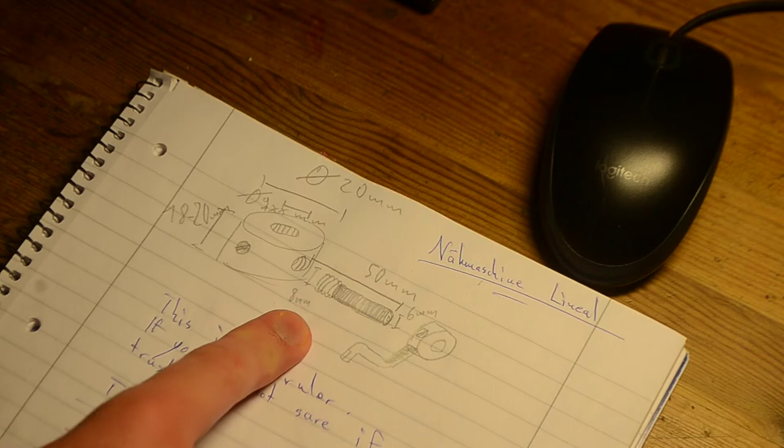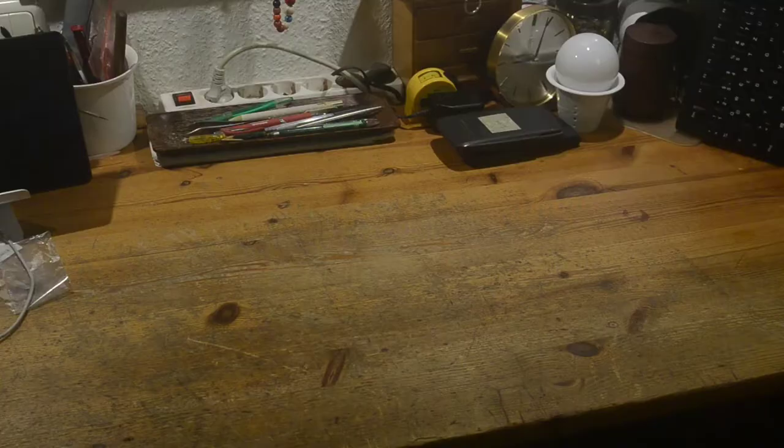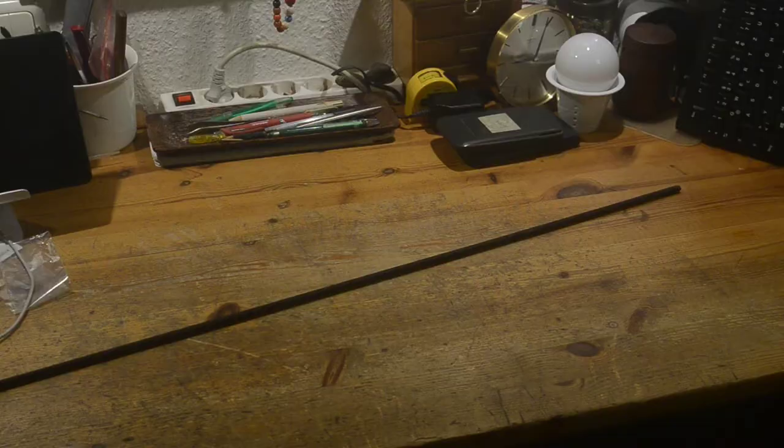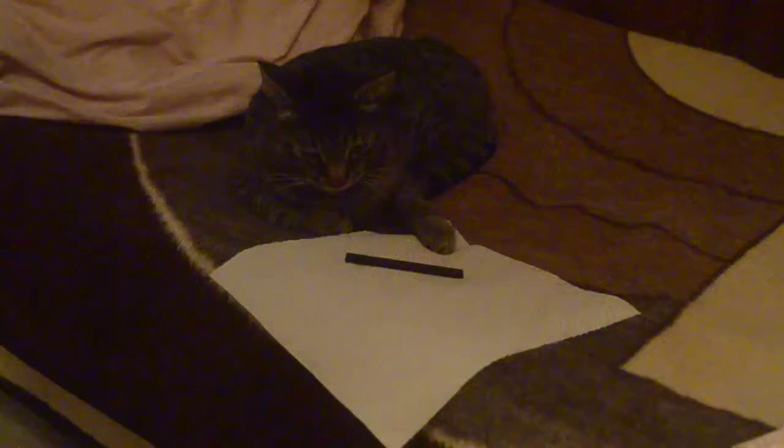I need a ruler for my sewing machine — this is a ruler, trust me. I heard that if you want to have a successful enterprise, you must outsource and let others do the work. This is an M8 threaded rod. I put it under here and my cat will do the work.